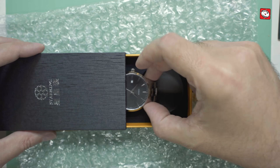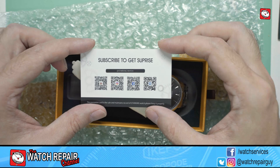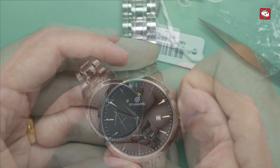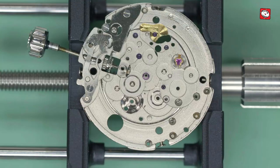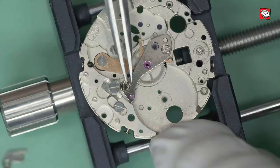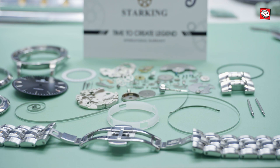I previously performed a stripped down review of a Starking mechanical automatic watch and I was extremely surprised at what you receive for the relative low cost. It seemed crazy to me that such a high quality case and bracelet coupled with a sapphire crystal and nicely manufactured dial and hands could possibly only cost somewhere around $50. I then stripped that movement to pieces and found it was let down by manufacturing defects and very poor quality control with its bottom-of-the-range Chinese movement, which was quite a letdown considering the quality of the rest of the watch.